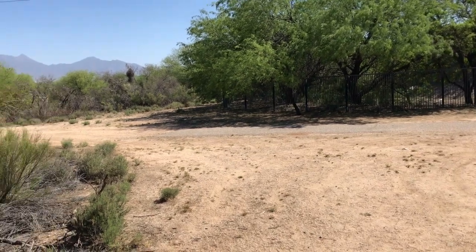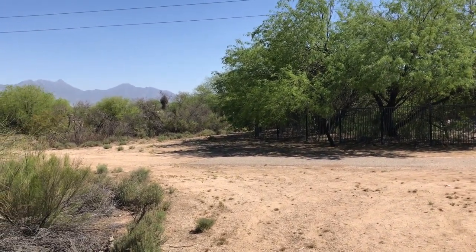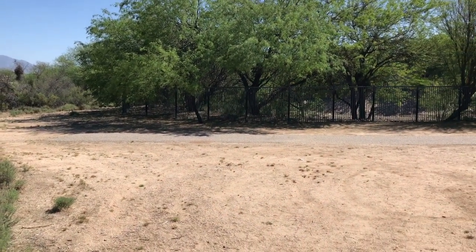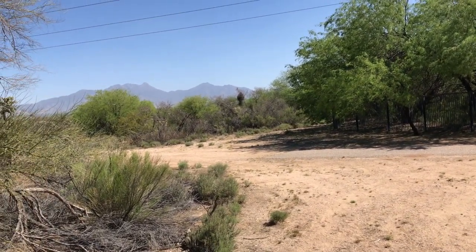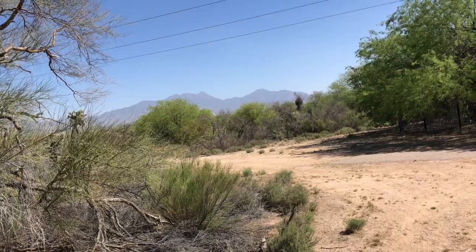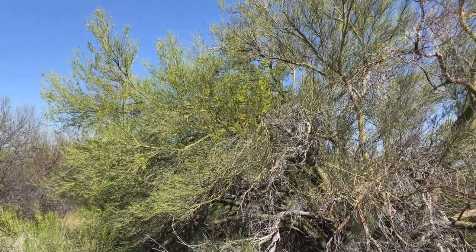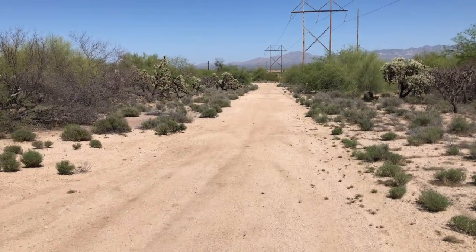I decided to come out on a little ride. This is where the trail starts. I think I'm going to go up towards the highway to see if I can find some Palo Verdes. But first I'm going to check to the left. There's a Palo Verde, but there are some better ones that are blooming in yellow.